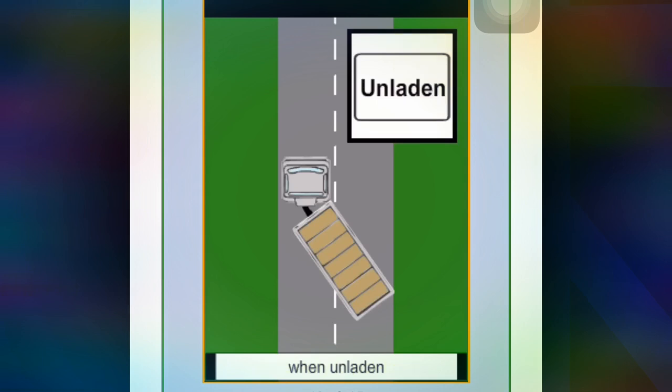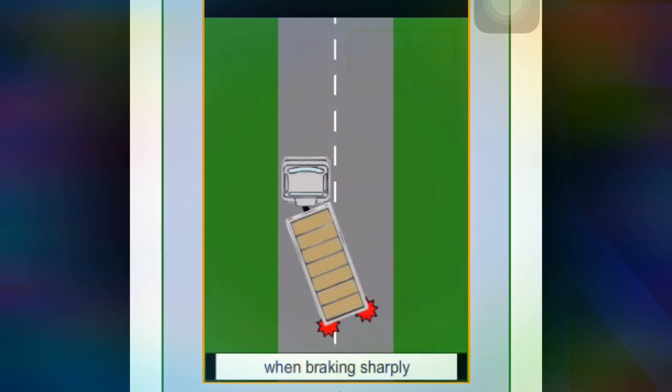An articulated vehicle is more likely to jackknife when unladen, when braking sharply, and when the brake is applied on a bend.